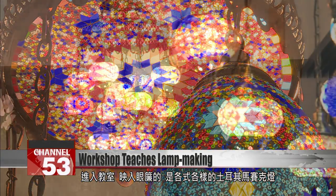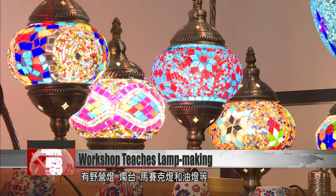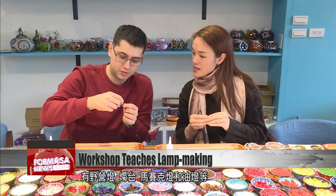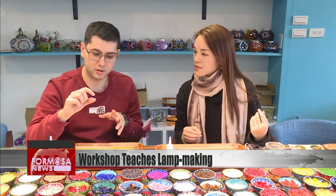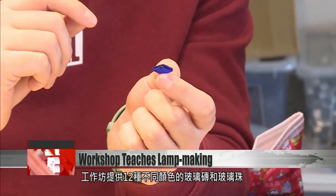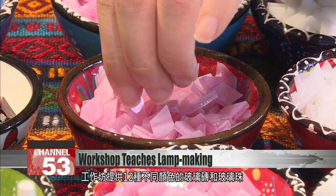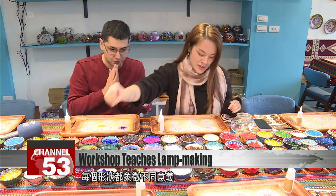As soon as you enter the classroom you can see all kinds of Turkish lamps — there are camping lamps, candle holders, mosaic lamps, and oil lamps, among others. The workshop provides different glass tiles and beads in 12 colors. The glass tiles have different shapes like squares, triangles, and diamonds, and each shape symbolizes something different. The square indicates the four main directions.